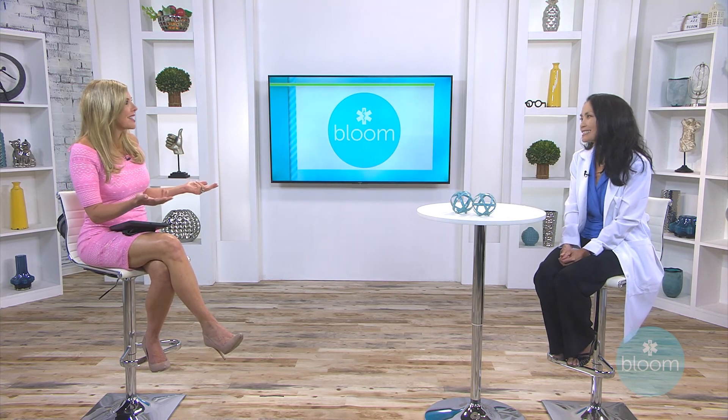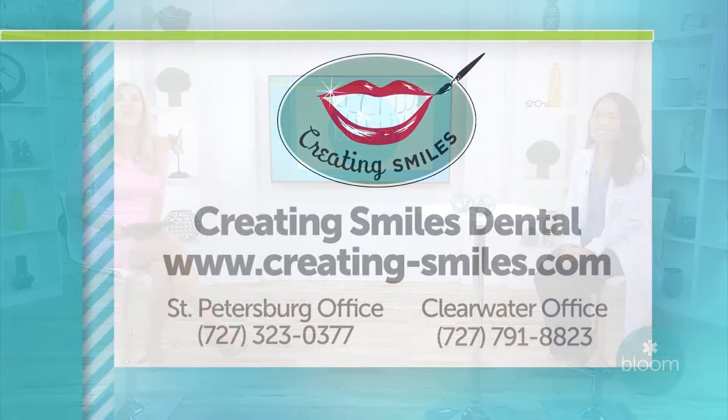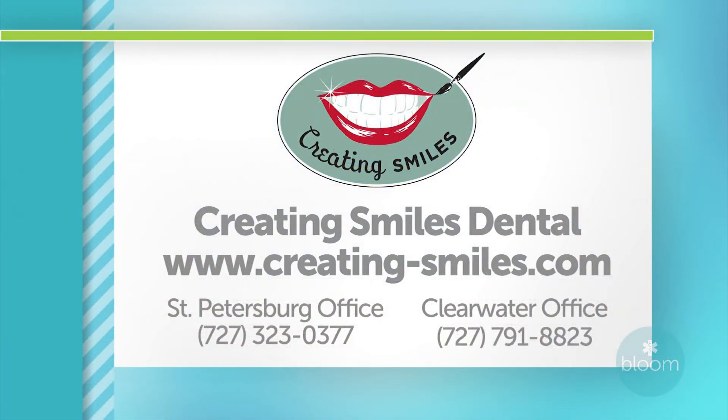Those are the three products! I had no idea this was available and how it works — thank you for sharing. We still have to brush and floss though, right? Absolutely, gotta keep it clean. If you want more information about Creating Smiles, head to creating-smiles.com online, or you can call their two locations. The St. Petersburg number is 727-323-0377. You can call the Clearwater office at 727-791-8823. We'll be back with more Bloom right after this. Thanks, Dr. Brayer.